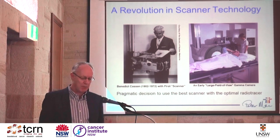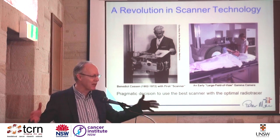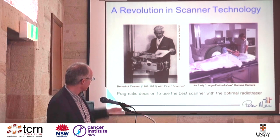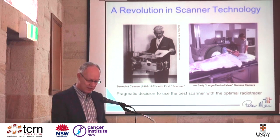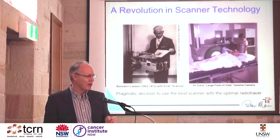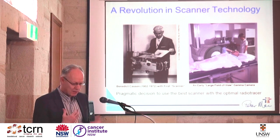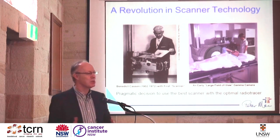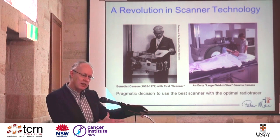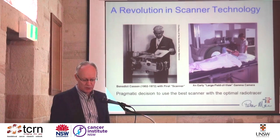We got a much better camera. We went from the rectilinear scanner, which took hours to acquire, to what are called jumbo gamma cameras. One of the first jumbo gamma cameras in Australia was at Repat Hospital. Instead of a collimator that captured one dot, you got 15 centimeters field of view to see the whole body. The problem with that new technology was that PET tracers couldn't be imaged on it — they had too high energy and were really poorly imaged. So there was a transition in radiopharmaceuticals from those optimized for the rectilinear scanner to those optimized for the new gamma camera technology.